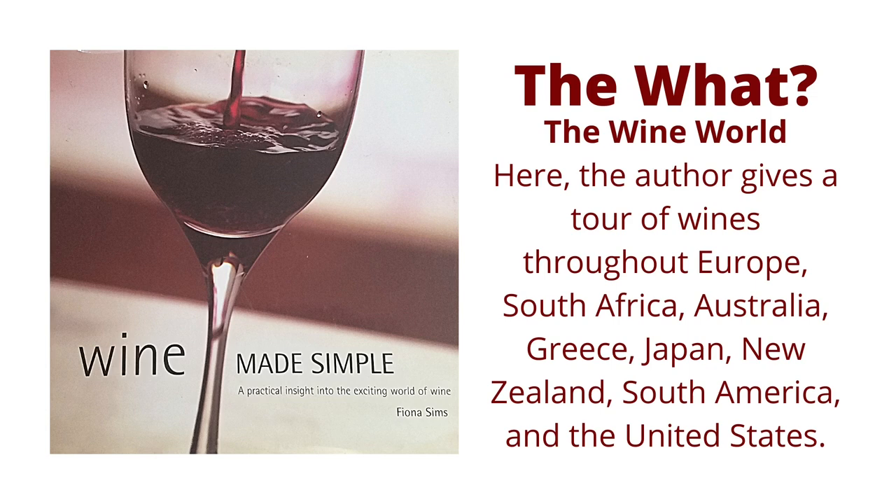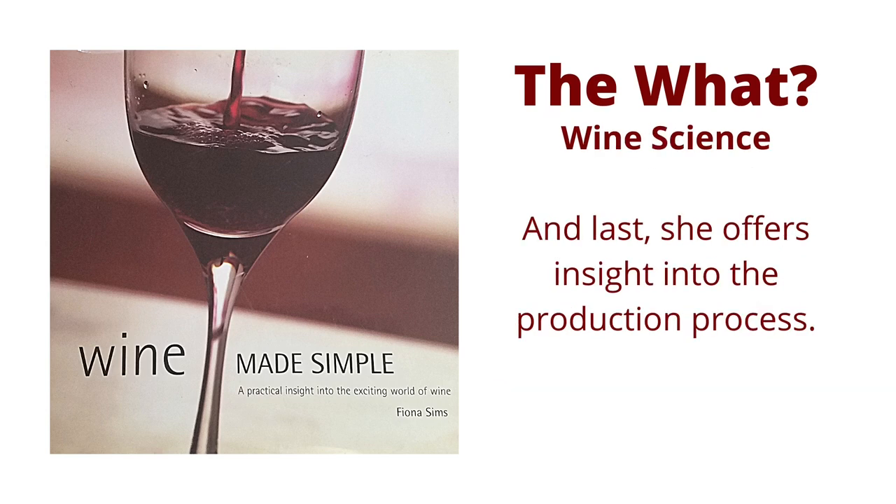The Wine World: here the author gives a tour of wines throughout Europe, South Africa, Australia, Greece, Japan, New Zealand, South America, and the United States. And last, Wine Science: she offers insight into the production process.